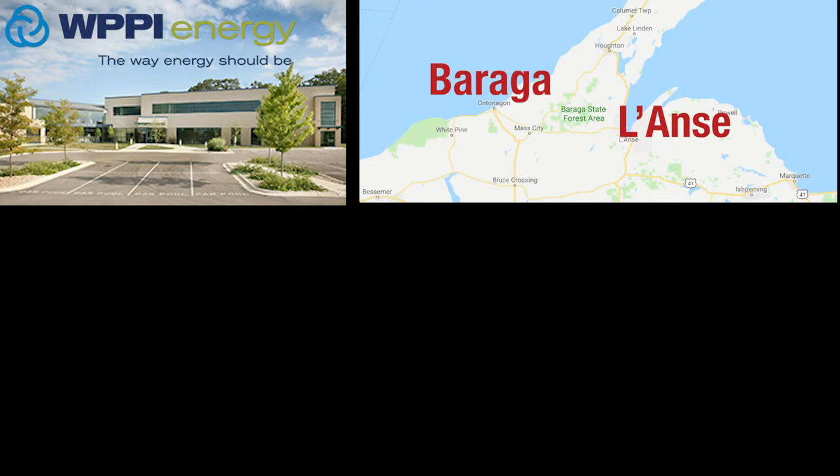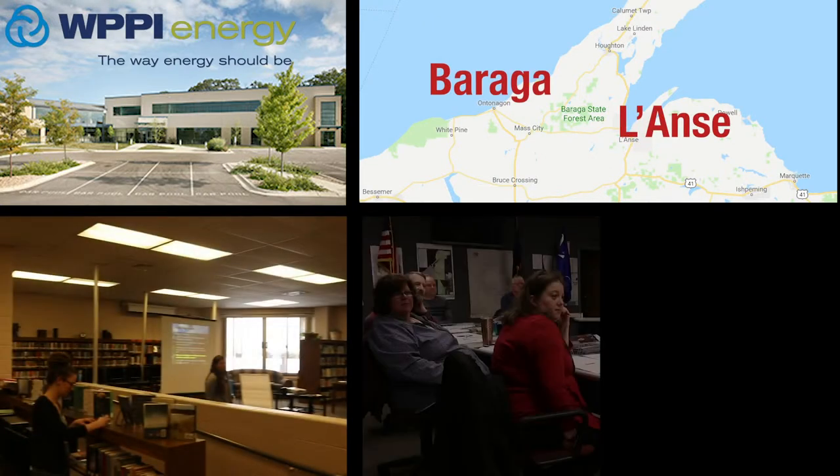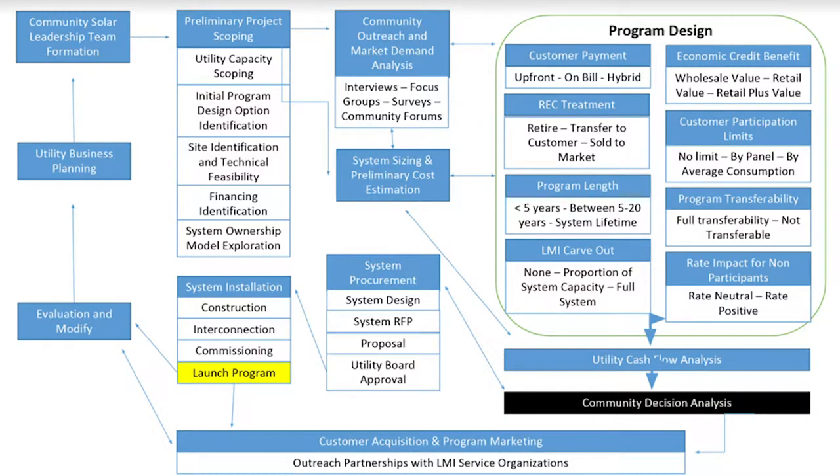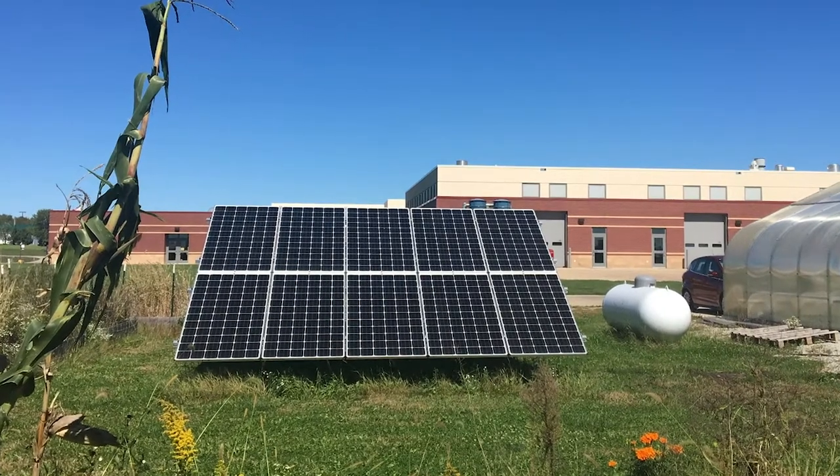Together, WPPI Energy partnered with municipal utilities, university researchers, regional planners, and community members to engage in a process of research and study to understand the community's interests and identify strategies to make community solar more accessible.